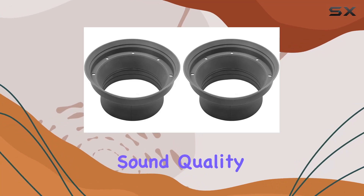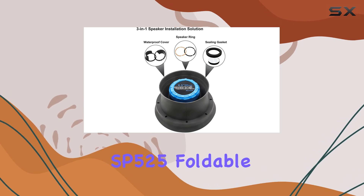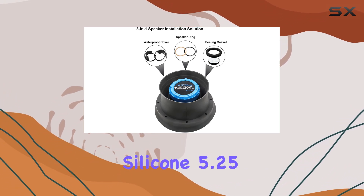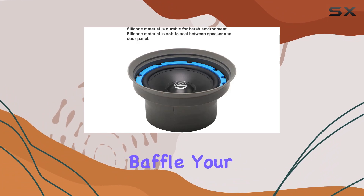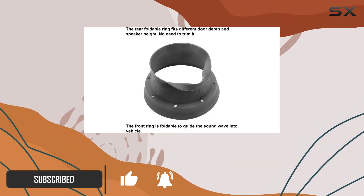Are you tired of lackluster sound quality in your car audio system? Meet the Recoil SP525 foldable silicone 5.25-inch car speaker baffle — your ticket to an audio upgrade like never before. Let's dive into why these innovative baffles are a game changer for your car audio experience.